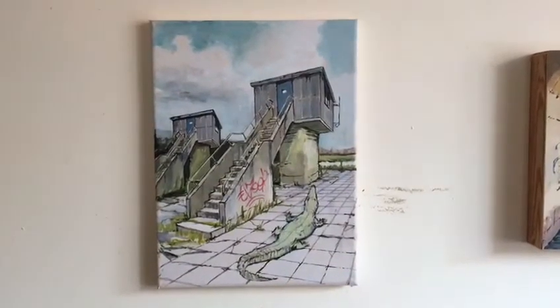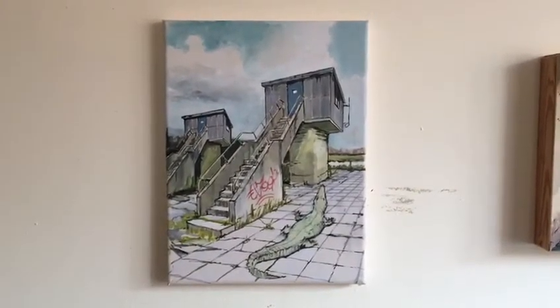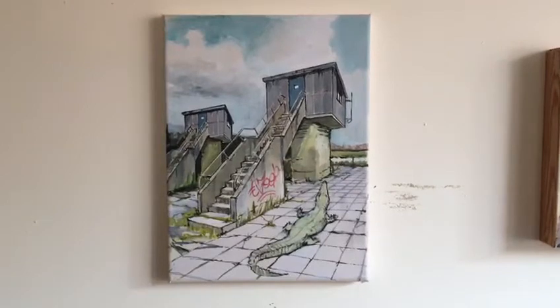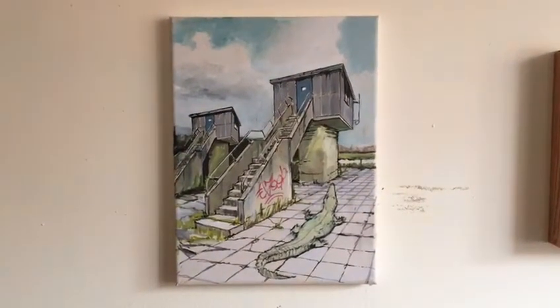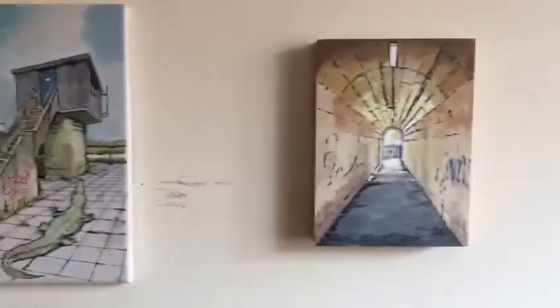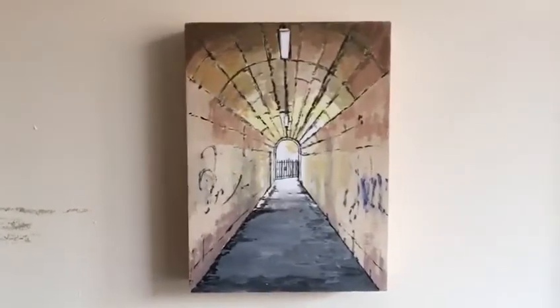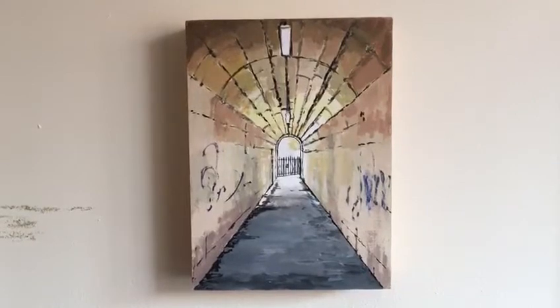This is a painting that's a composite of various different images taken around Caton. I did this during the last lockdown, introducing fantastical elements and changing the images quite a lot. This one's got an alligator in it. Light at the end of the tunnel in this one, which is the underpass just under Skirting Bridge in Lancaster.